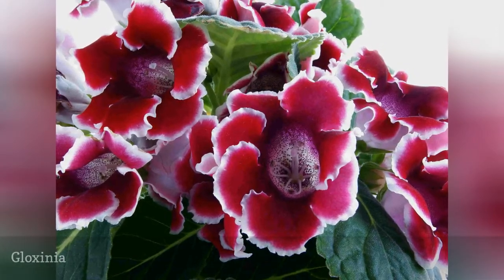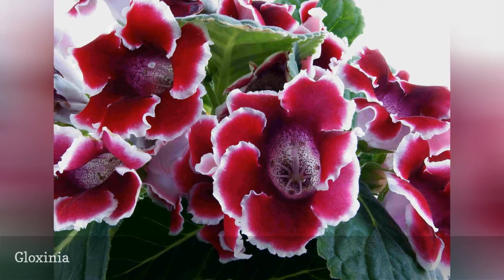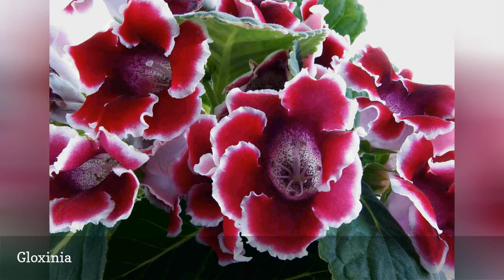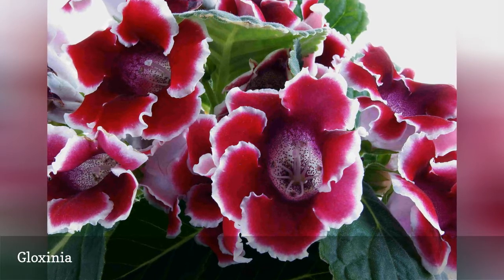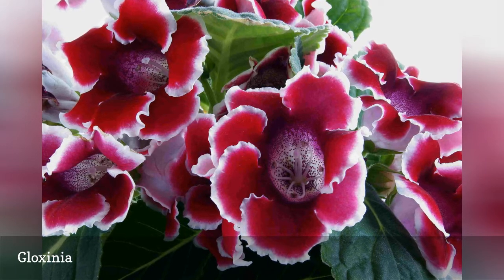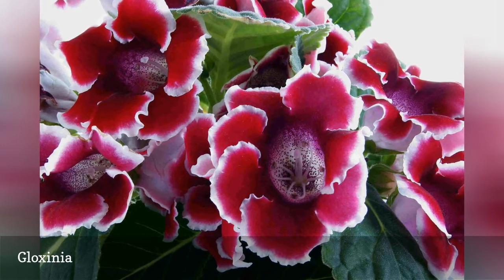Siningia speciosa plants are popular gift plants, especially around holidays like Valentine's Day and Mother's Day. If you receive one of these gorgeous bloomers, you won't need to worry about it harming your cat or dog. Provide indirect light and constant moisture for this Brazilian native.